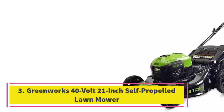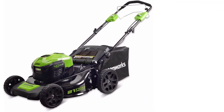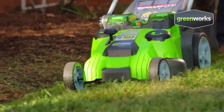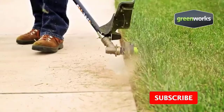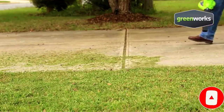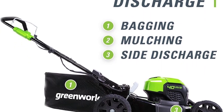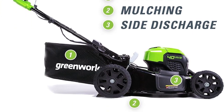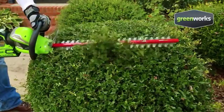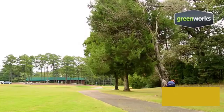Number 3: the Greenworks 40-Volt 21-Inch Self-Propelled Lawn Mower. Self-propelled mowers tend to cost quite a bit more than push mowers, but this offering from Greenworks is fairly reasonably priced. You don't have to give up performance to save money — it still does a good job mowing smaller lawns less than 0.5 acres. The mower runs on an included 40-volt, 5.0Ah battery with a runtime of up to 45 minutes under ideal conditions. However, some buyers have reported considerably less runtime when mowing tall grass or using the mulching setting.